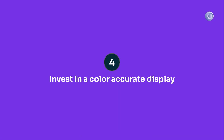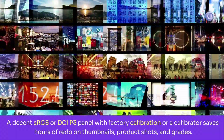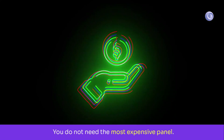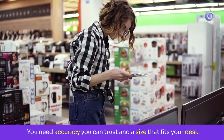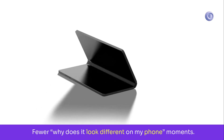Rank four: a color-accurate display. A decent sRGB or DCI-P3 panel with factory calibration or a calibrator saves hours of redo on thumbnails, product shots, and grades. You do not need the most expensive panel — you need accuracy you can trust and a size that fits your desk. Fewer export checks, fewer 'why does it look different on my phone' moments.